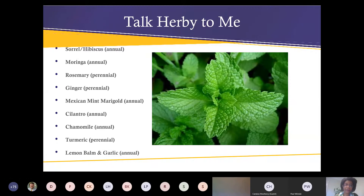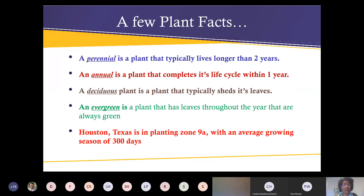A few plant facts — something we probably each need to know is the difference between a perennial and an annual. A perennial is a plant that typically lives longer than two years. An annual is a plant that completes its life cycle within a year. A deciduous plant typically sheds its leaves, and an evergreen has leaves throughout the year that are always green. Here in Houston we're in planting zone nine, with an average growing season of 300 days.